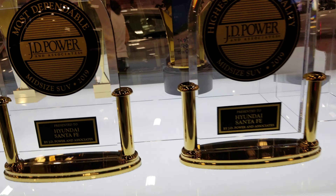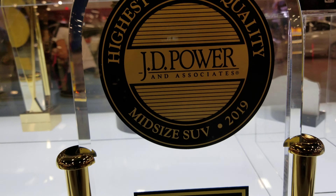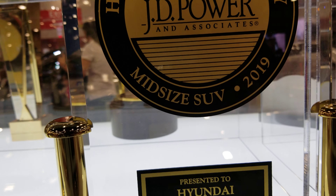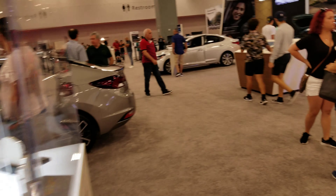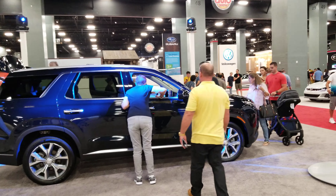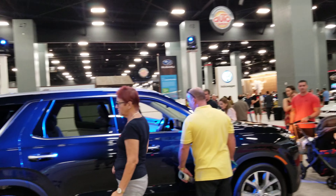We have Most Dependable, JD Power and Associates, Mid-Size SUV 2019, presented to Hyundai Sonata. We have another one again — Initial Quality, JD Power and Associates, recommended Mid-Size SUV 2019, Hyundai Sonata, ranked for Initial Quality. This is a Palisade here — Initial Quality.